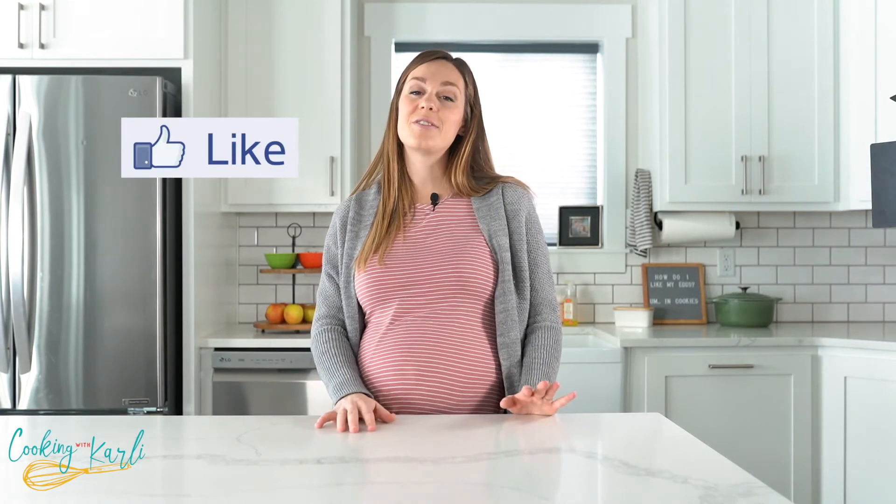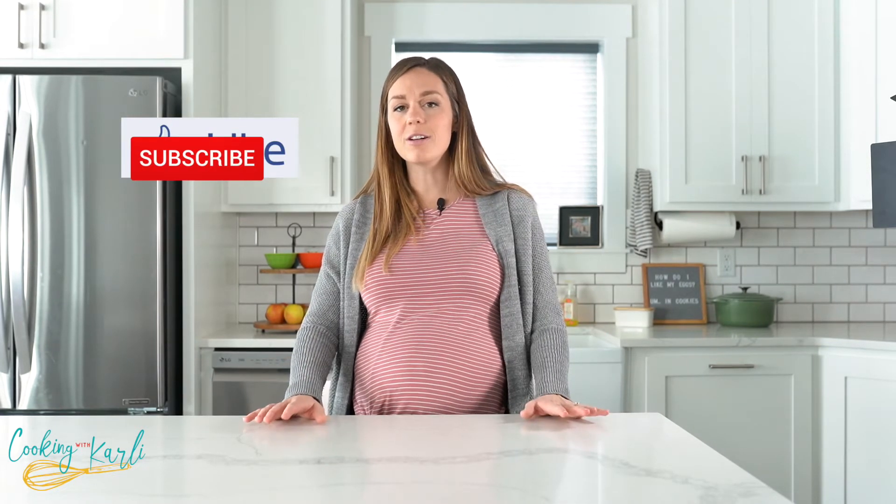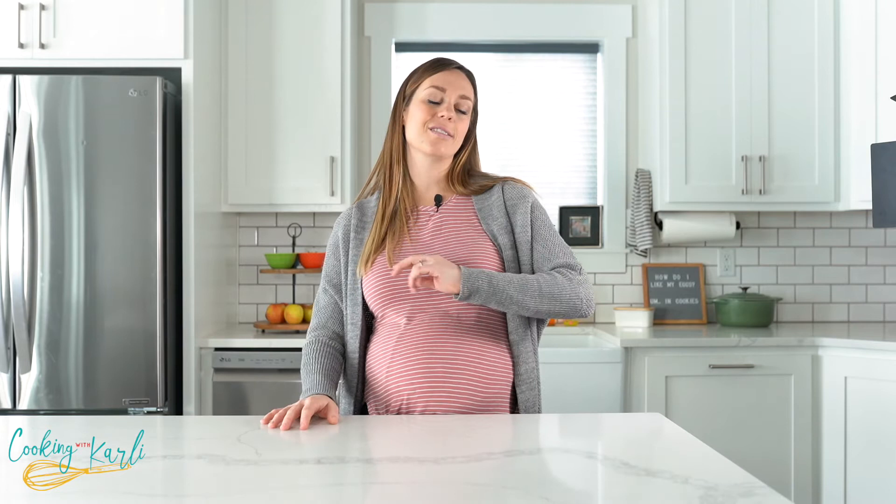If you're finding this video helpful, do me a favor and like the video and subscribe to my YouTube channel. I do a lot of cooking recipe videos, demos, taste tests, and lots of fun informational kitchen videos, so hit that subscribe button.